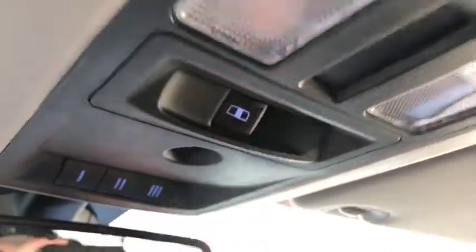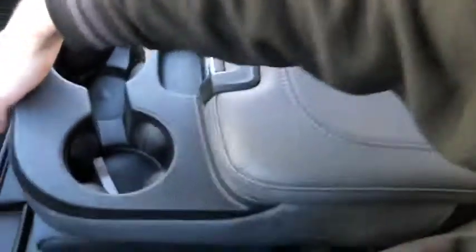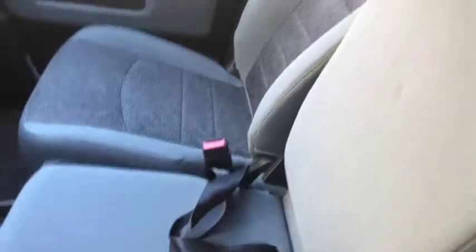There are a couple more controls up top for garage door openers, as well as a rear sliding window. You also have a liftable center console for a third seat if you need it.